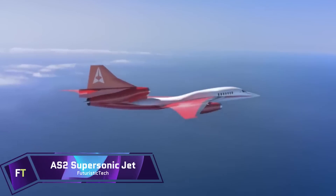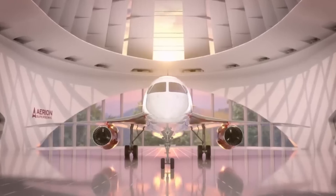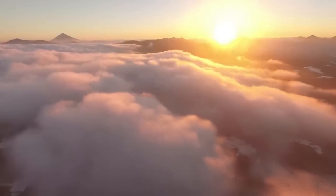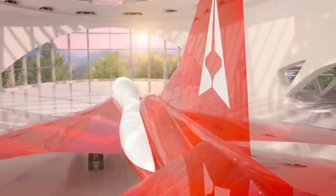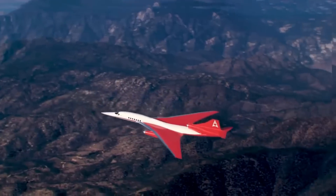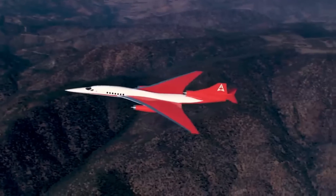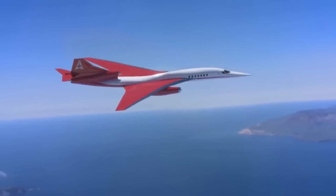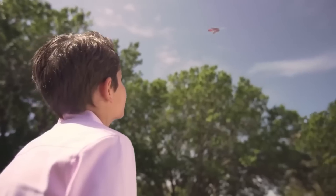Arian AS-2. One example of state-of-the-art aviation technology is the revolutionary Arian AS-2, a supersonic business jet. The AS-2 is a high-speed commercial aircraft that aims to replace the Concorde. It can cruise at Mach 1.4, or more than 1,000 miles per hour, and has a supersonic range of 4,200 nautical miles. The AS-2 caters to the private aviation industry with its 8 to 12 passenger capacity, providing an exclusive and speedy flying experience.